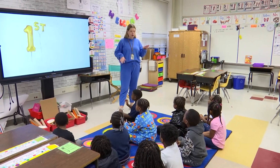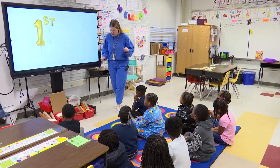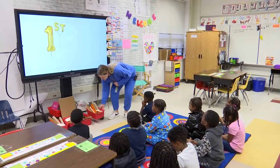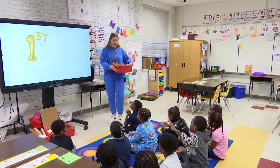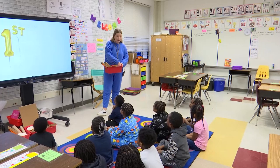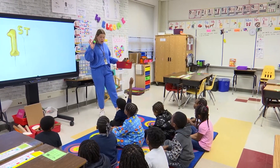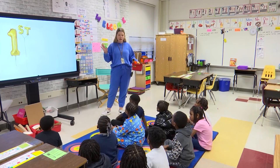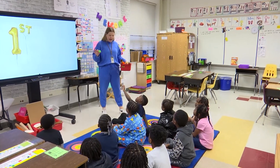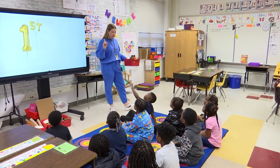All right friends, today you are going to use all of what you know about motion to create something to get our ball to move. Miss Locker is going to show you your supplies. Everybody at their table group is going to get a bucket of supplies, and everybody's going to get a ping-pong ball that looks just like this. It's going to be your job to be engineers and build something to make your ball move.